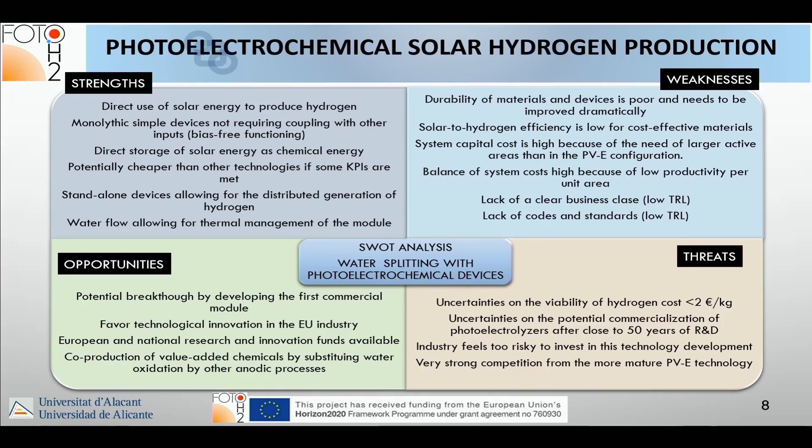Opportunities: it would be a really important breakthrough to develop the first commercial module, and it would be very good for EU industry to contribute to this. European national research and innovation funds are available. We could also think of co-production of value-added chemicals by substituting water oxidation with oxidation of organics that have higher added value.